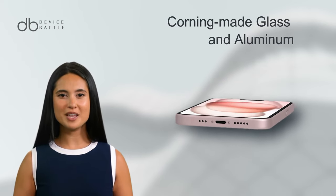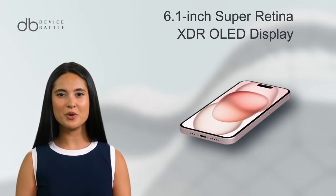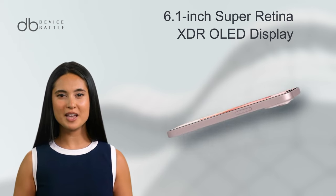Housed in a blend of Corning-made glass and aluminum, it flaunts a 6.1-inch Super Retina XDR OLED display, making every pixel pop with brilliant colors.